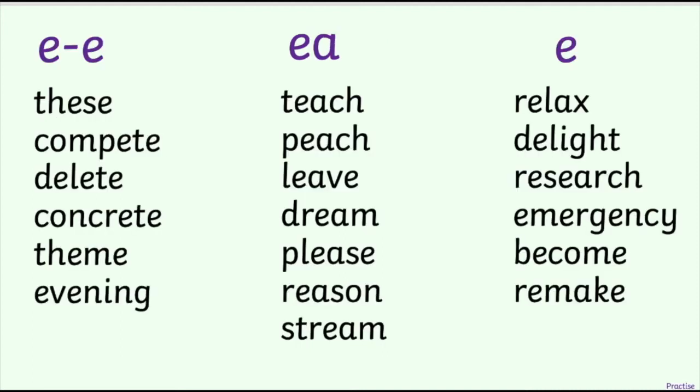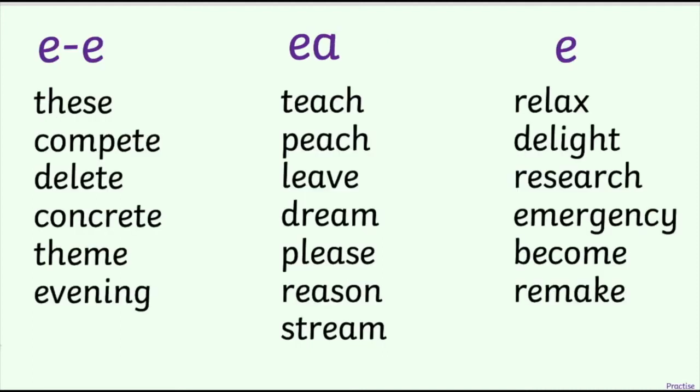Time for you to have a go now. Have a look at these words here. I've arranged them just like last week - I've got the different spellings of E at the top, and underneath is a list of all of the words that use that spelling and have the E sound. You can either go down the lists, or hop across each list, and have a go at reading these words. Use the strategy that I've just shown you, breaking down the word into each of its sounds and then blending them together, and look out for where the E sound is in each of these words. Pause now, have a go, and then click play when you're ready to do the next bit.